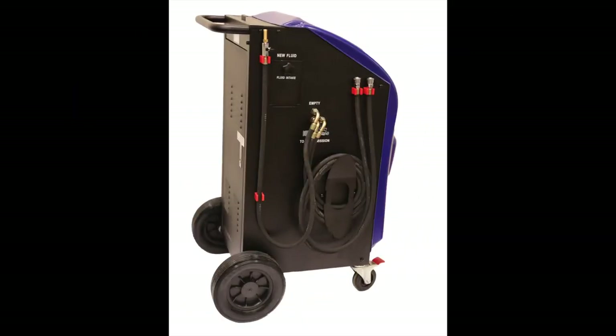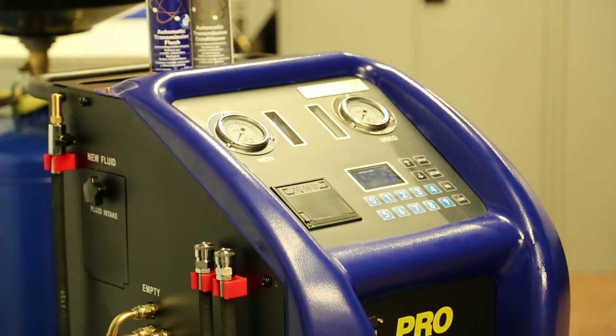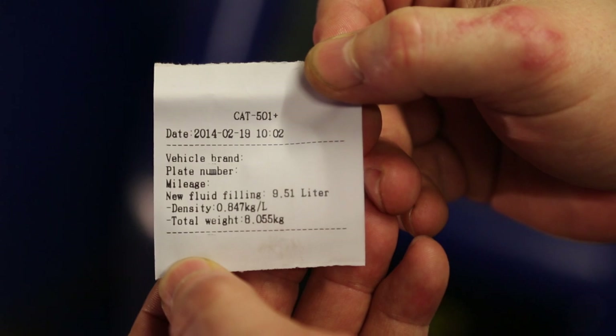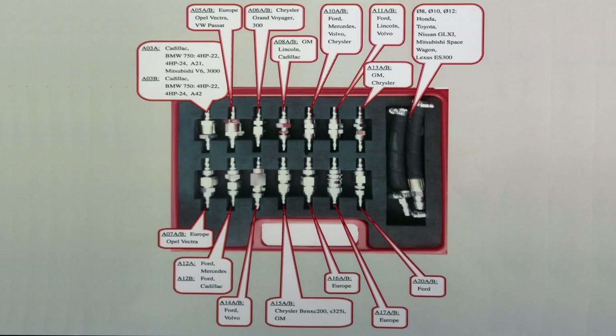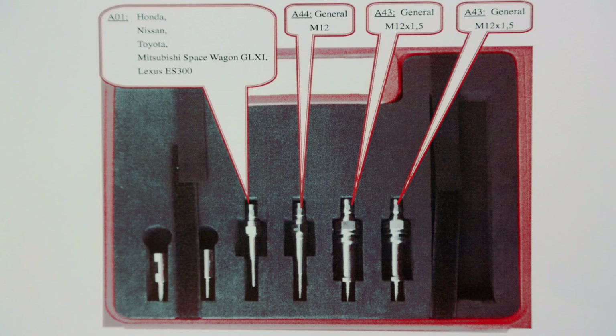It monitors the oil temperature and oil pressure, and makes it easy to adjust the oil level in the gearbox. It features automatic identification of power polarity, and you can print all work steps and vehicle data. Data from completed jobs can be stored. The machine includes a standard adapter kit with adapters for most European cars.